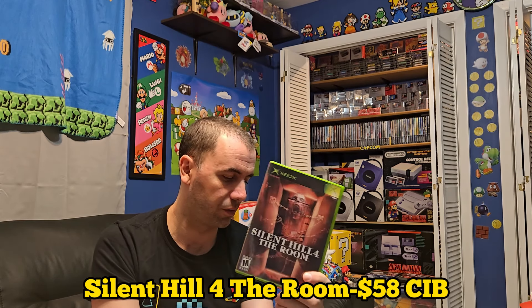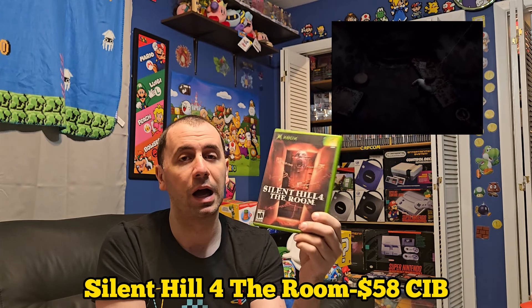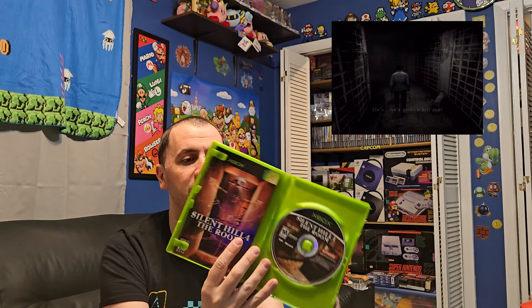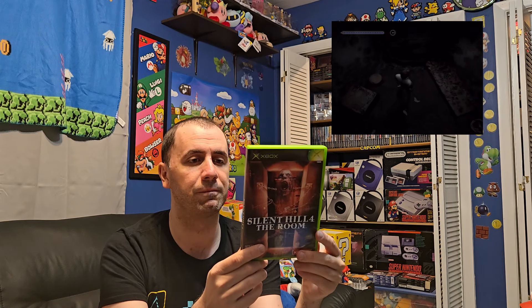Now a newer entry in the series — Silent Hill 4: The Room. I only have this one for the Xbox; I picked it up a long time ago. I'm looking for an affordable version of Silent Hill 4: The Room on the PS2, but that game is now going up quite a bit in price. This one is complete and going for about $58. I want to go back and play this one because from what I remember it was very, very good.